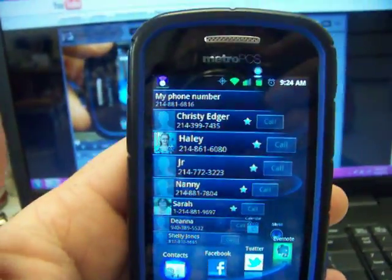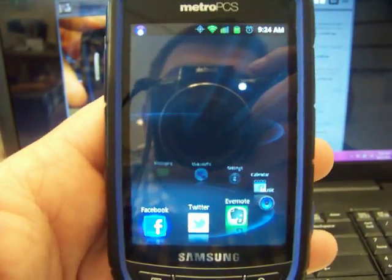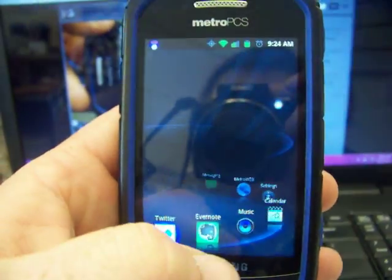It'll load up your contacts right there. It will load up your Facebook, your Twitter, your Evernote, your music — all that good stuff.